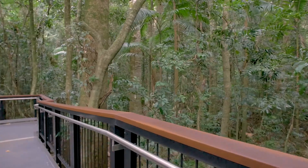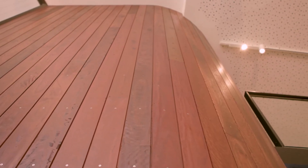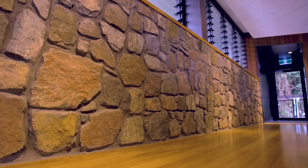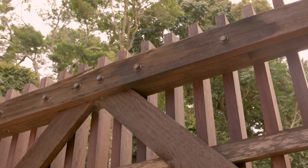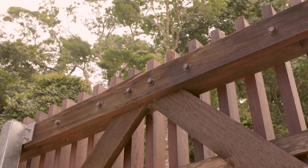The building is incorporated into the natural environment by using a palette of simple materials that are local. I love the fact that the stone is the same stone that's in the Glasshouse Mountains that makes up our blade walls. I love the fact that the timber is from local species and that it will weather back and silver to the colour of the forest.